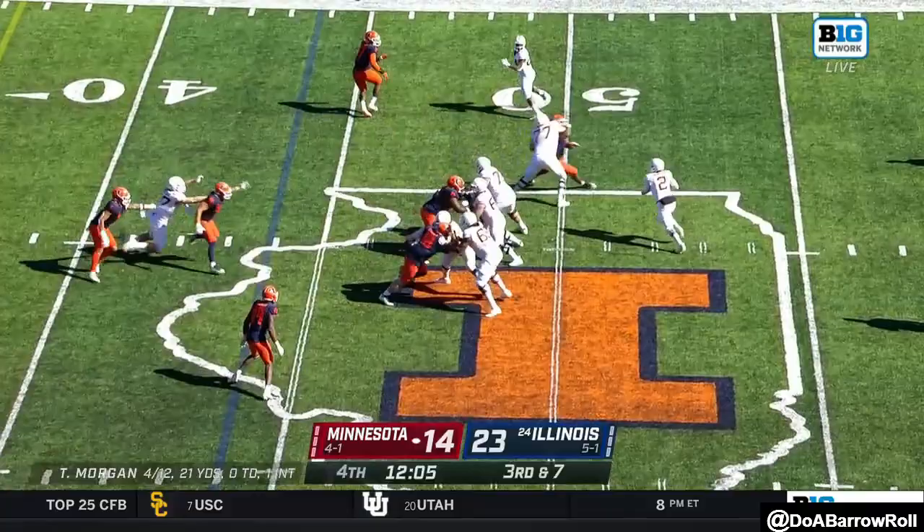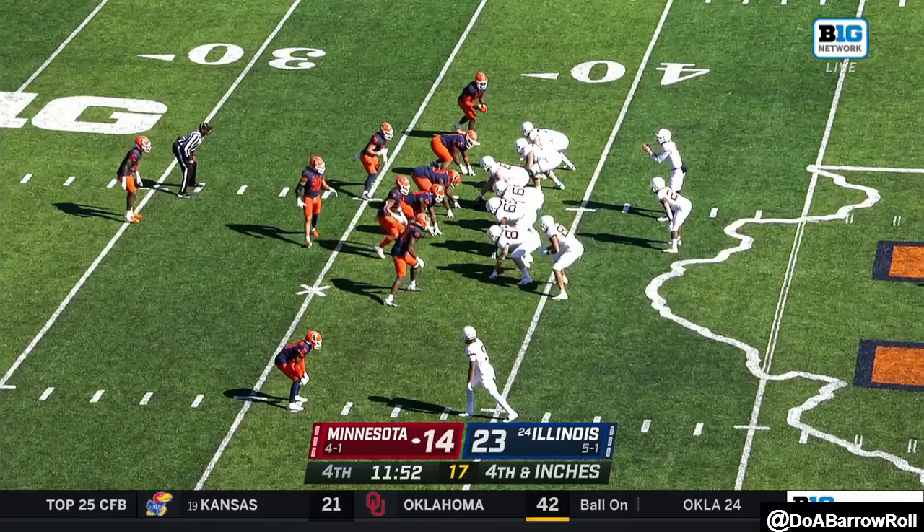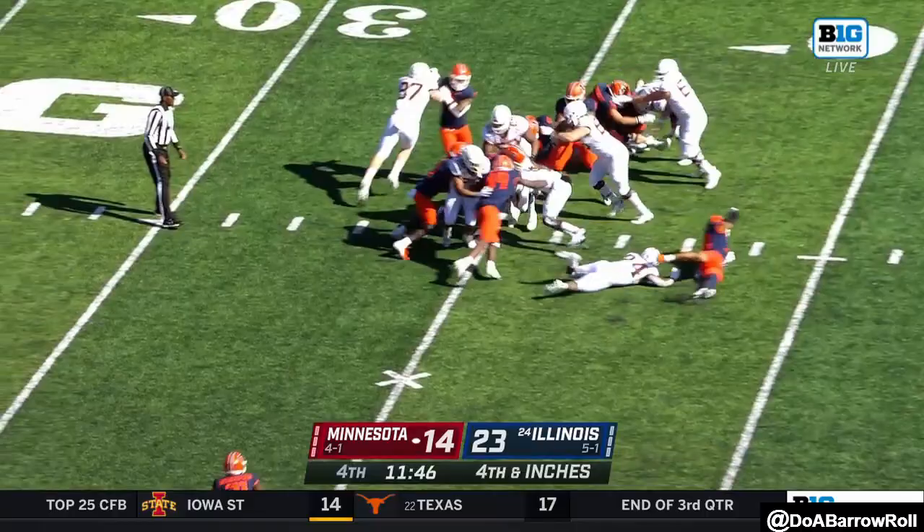They leave a little bit of a hole and Morgan takes advantage. They switch bodies to the left side of the line, he bobbles the snap and then picks up the first down. They had such a good surge on the left side.